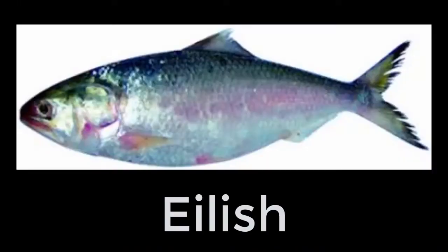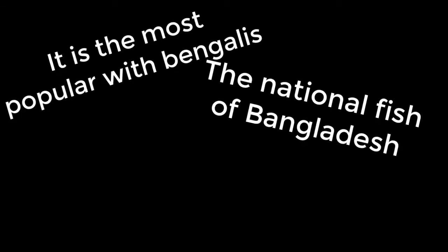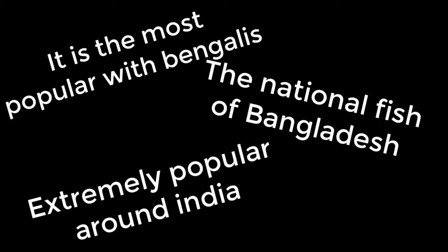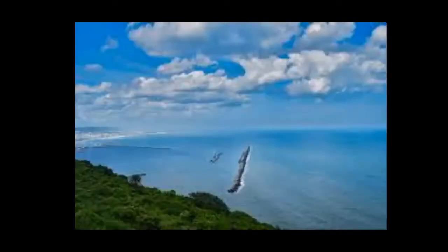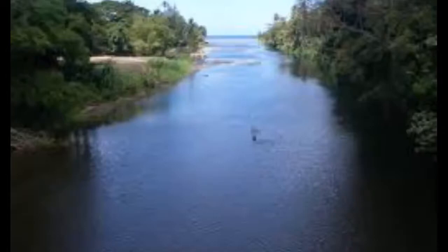Hilsa is a popular fish to eat among the people of the subcontinent. A tropical fish, it is the most popular fish with Bengalis, the national fish of Bangladesh, and extremely popular in parts of India. Hilsa lives in the sea for most of its life but migrates up to 1,200 km inland through rivers in the Indian subcontinent for spawning.